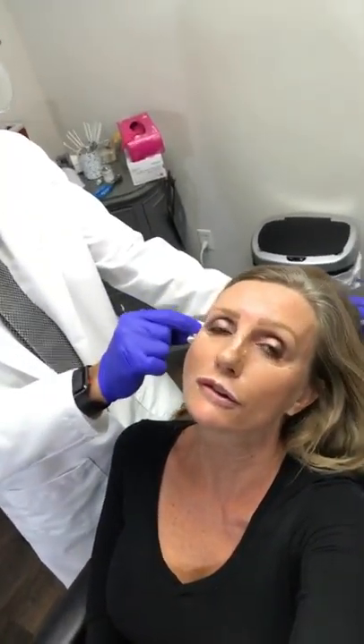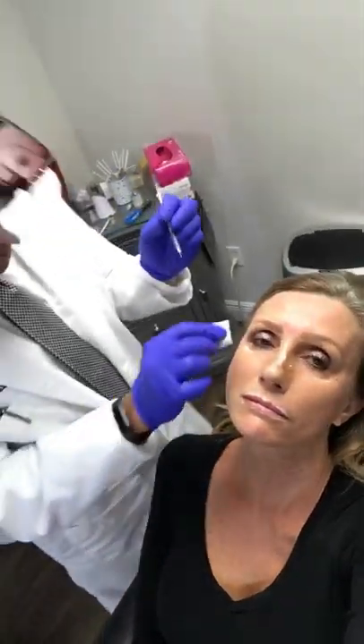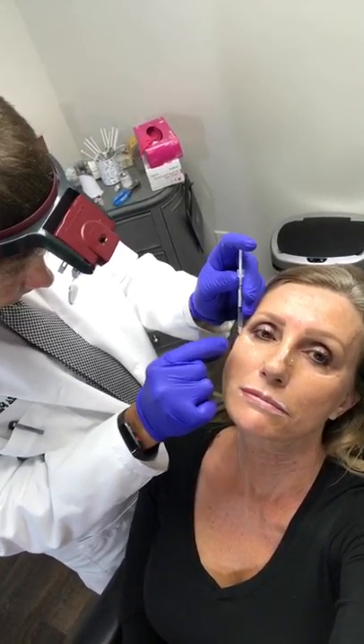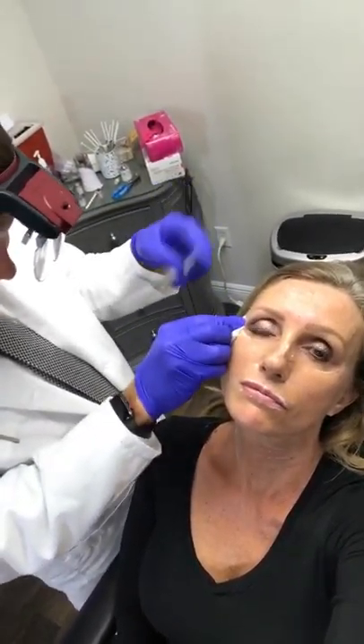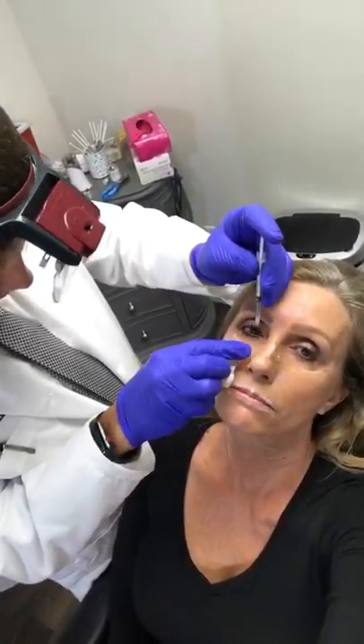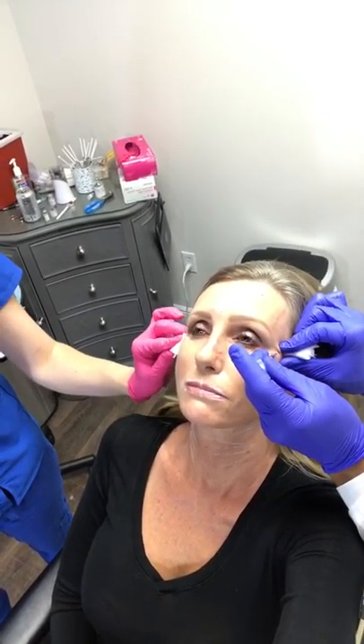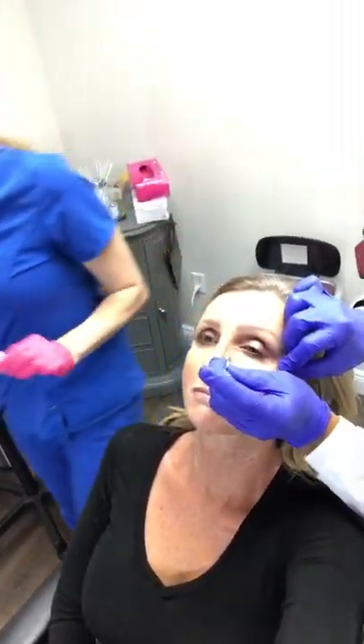Botox lasts about every three to six months — some people get three months out of it, others as long as six, the average is more like four. Right now I'm treating the lateral canthal region, also known as crow's feet. You can see a little bruise from the lidocaine we used because we're going to do filler in the under-eye area. We're also going to treat what are called bunny lines, and we're going to be doing nose threads and nose filler. Botox is usually not very painful, but anytime we use a needle there's a possibility of bruising.